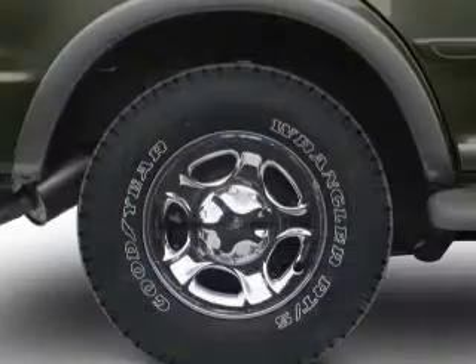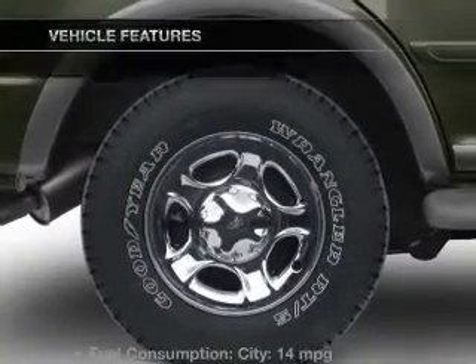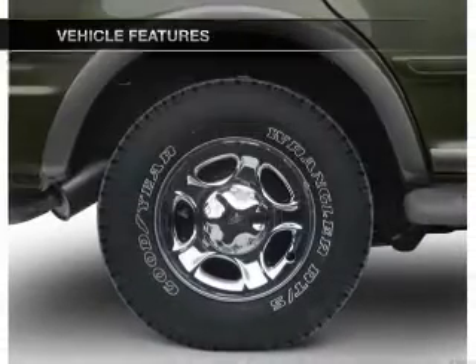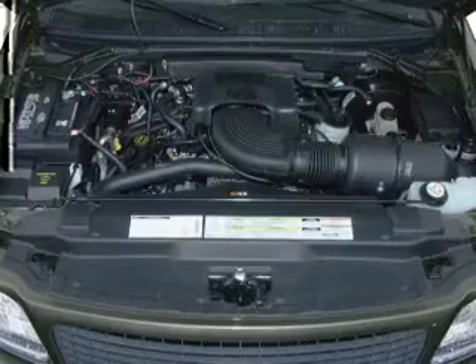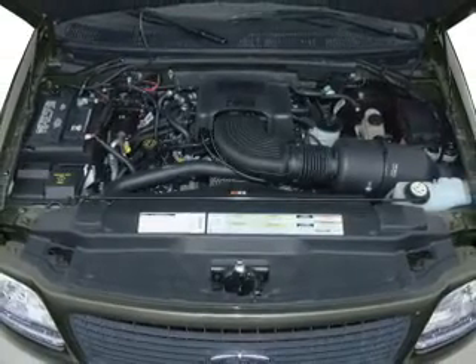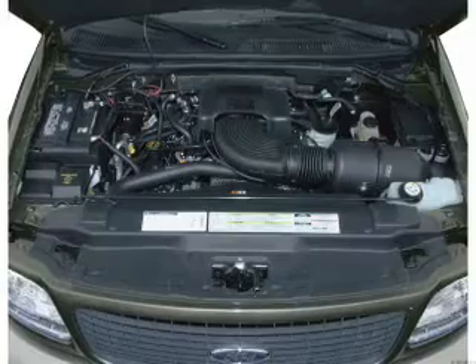Anti-lock brakes help you bring your vehicle to a safe stop. And with these notable features, you won't want to miss out on the opportunity to own this amazing ride: power door locks, power windows, cruise control, an AM-FM stereo, power mirrors, power steering, and an adjustable tilt steering wheel.